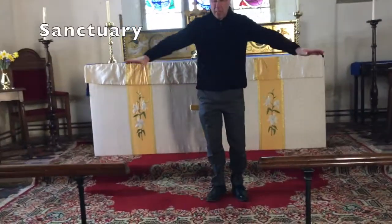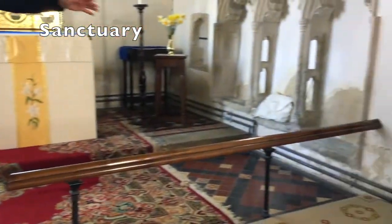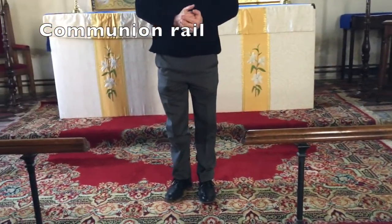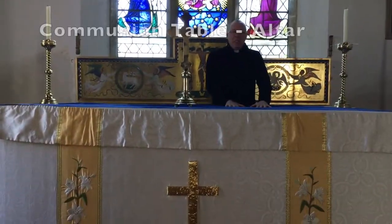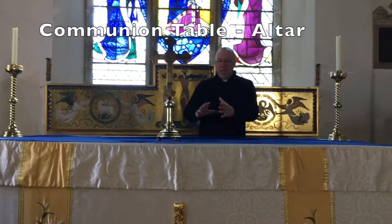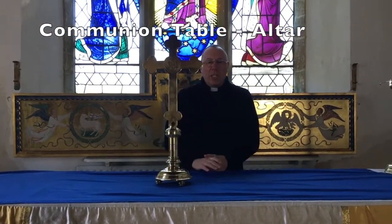And up here, this little bit is called the sanctuary. The main part here is called the chancel, and this part is the sanctuary. This is called the communion rail. When people come up to receive Holy Communion, they kneel on these kneelers and can rest a bit on the rail if they need to — that's where they are given the bread and the wine. And this is the communion table, sometimes called an altar. This is where the priest will stand while doing the service of Holy Communion, where the bread and the wine will be prepared and got ready to give out to the people as they come to the communion rail.